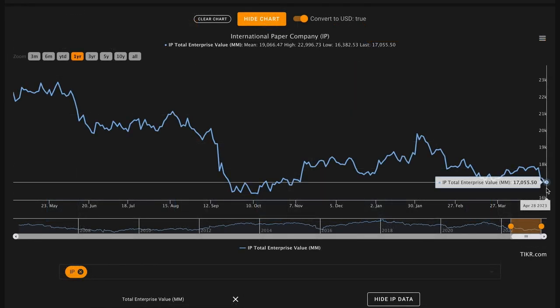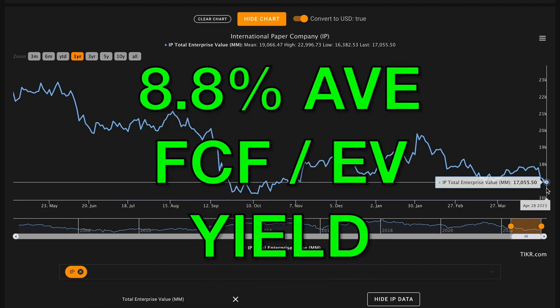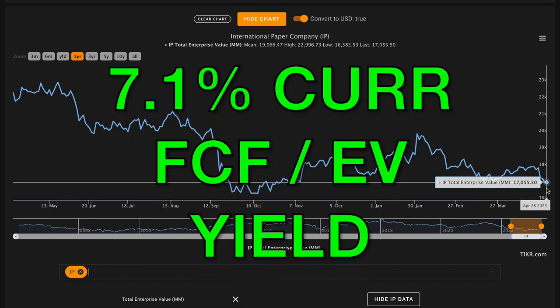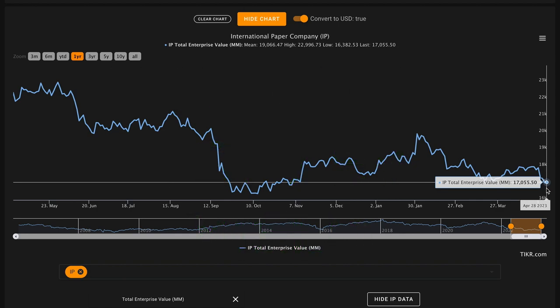Metric number six — the big metric — we want their average free cash flow to total enterprise value to give a yield above 5%, providing a slight risk premium to the 10-year treasury yield. Currently, International Paper has a $17 billion total enterprise value. In the last five years they produced $7.5 billion of free cash flow, averaging about $1.5 billion per year. That gives an 8.8% average free cash flow to enterprise value yield. On a current basis, with $1.2 billion in recent free cash flow divided by $17 billion enterprise value, that's about 7.1%. On both bases, these yields come in above the risk premium — a check on metric number six.